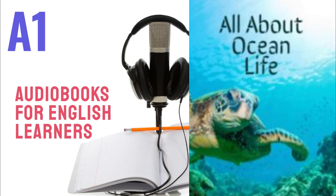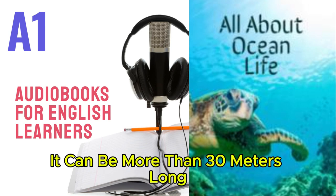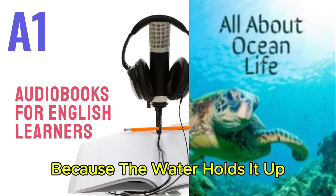Discover! The blue whale is the biggest animal in the world. It can be more than 30 meters long. It moves well in the ocean because the water holds it up.